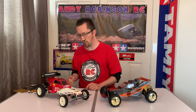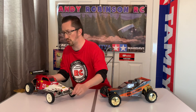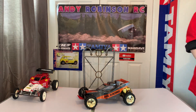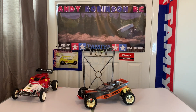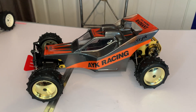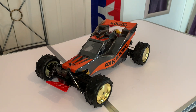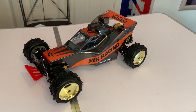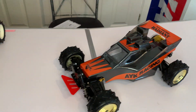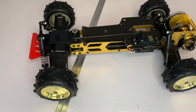Before we wrap up, I'm going to bring the camera over and do a bit of a walk-around. Look at that - that is one damn good looking vintage buggy. I'm going to lift the body off so you can get a closer look at the chassis.